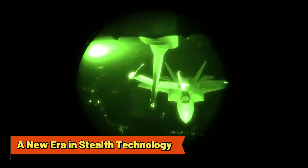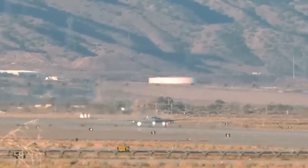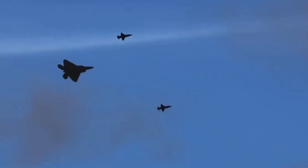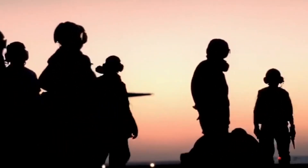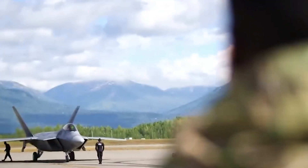A new era in stealth technology. When it comes to advanced bombers, stealth is paramount. The B-21 Raider builds on the legacy of its predecessor, the B-2 Spirit, a bomber renowned for its near-invisibility to radar. The B-2, despite being in service for over three decades, remains shrouded in mystery regarding its full stealth capabilities. Experts suggest it is virtually undetectable due to its tailored wings, top-mounted jet engines, and radar-absorbing materials. But the B-21 Raider takes stealth to a whole new level.